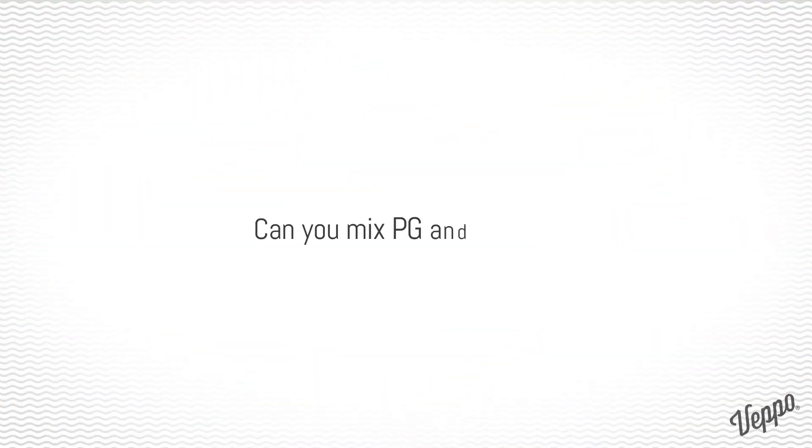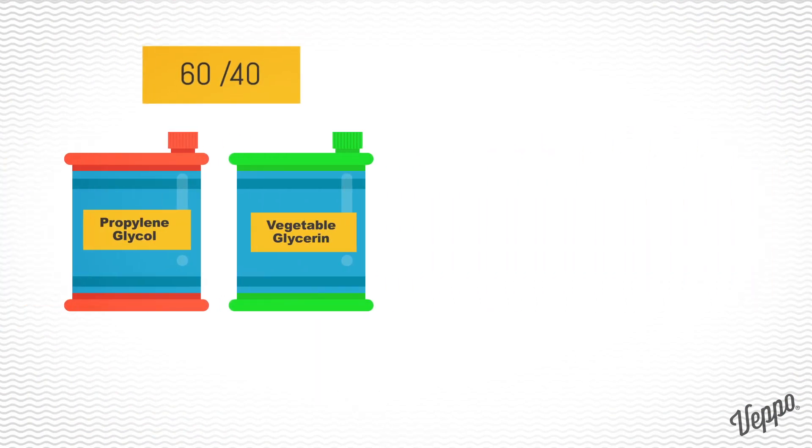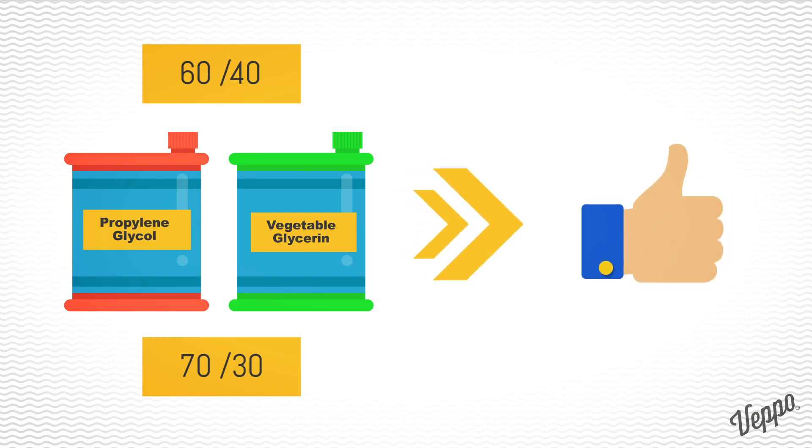Can you mix PG and VG? Yes, mixing the two is very common. A 60-40 or 70-30 mix of VG and PG can produce great vapor and flavor.